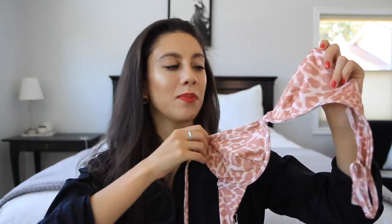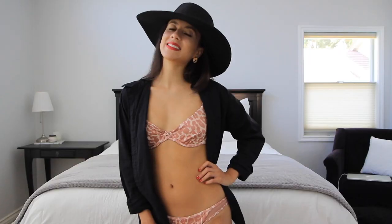This last swimsuit is by Tori Praver and it's not traditionally my style since I usually do black and white neutrals, but when I tried it on I was like, this is amazing. It has a vintage brassiere sort of shape and it's a cheetah print, with cute bottoms that have a mesh cutaway on the hips. I really love the fit and I just cannot wait to style these and be on the beach in the south of France.